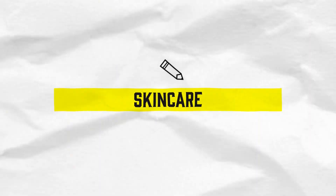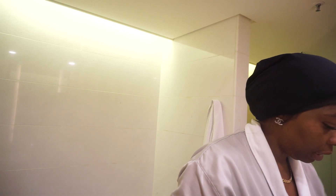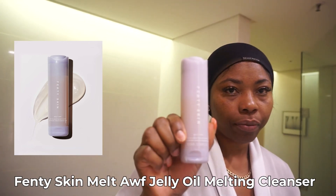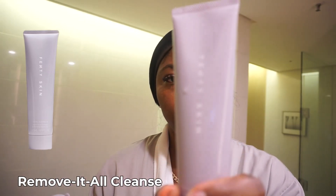Hi guys, welcome back to my channel! We're going to do skincare. First, you need to make sure your skin is clean. I double cleanse — if I'm gonna use makeup, then I use that and then go in with this.